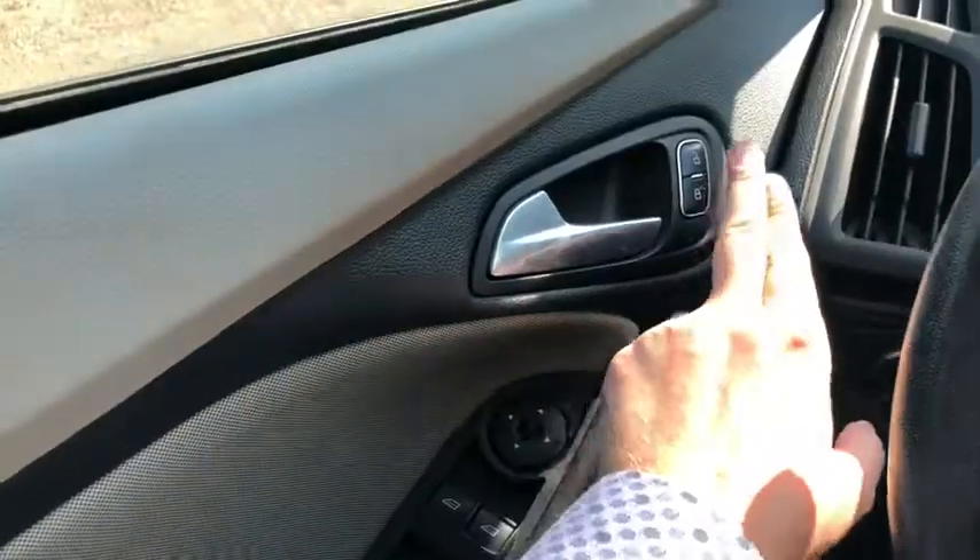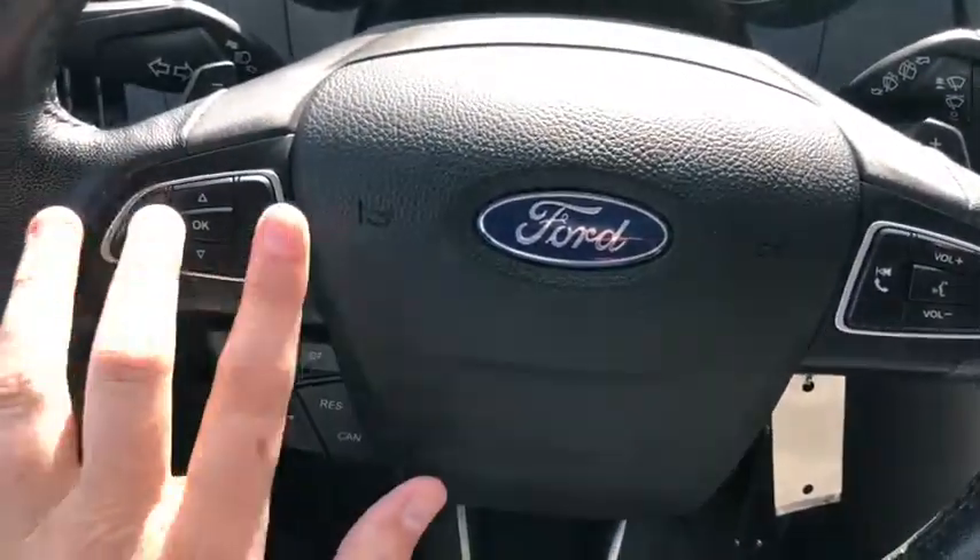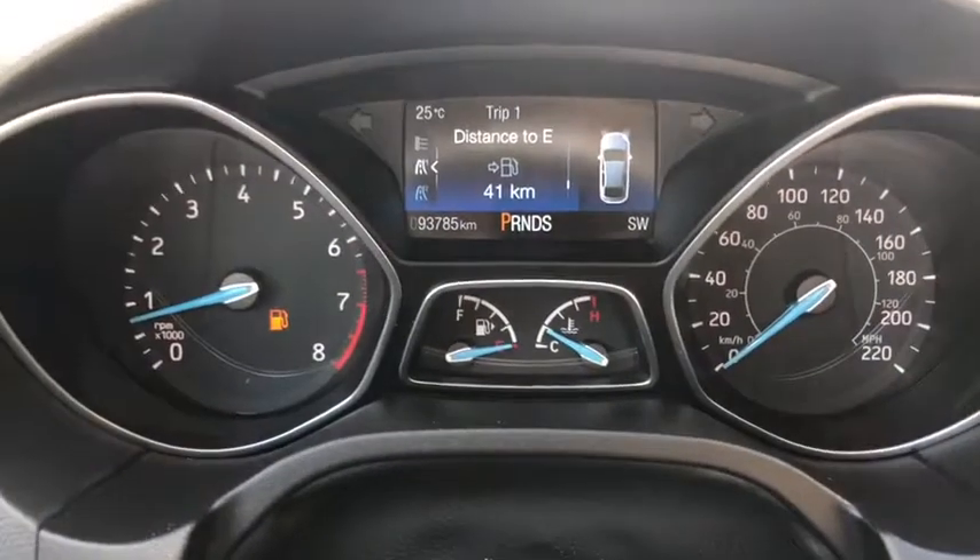Starting on the door panel, you have a door latch here with your power locks. Down below you have your power windows and your power mirrors that are heated. On the steering wheel, arrows on the left-hand side will take you through your information panel on the dash.